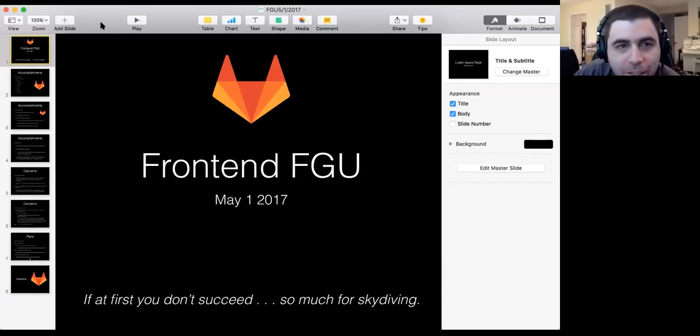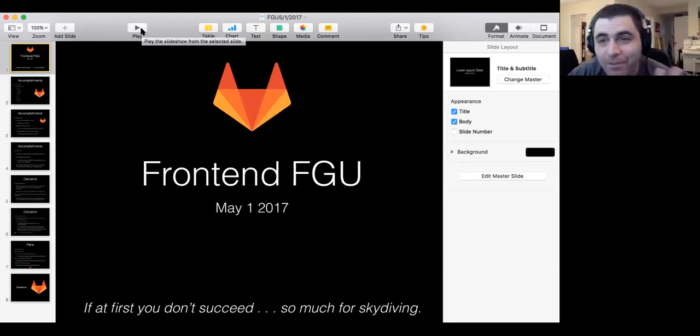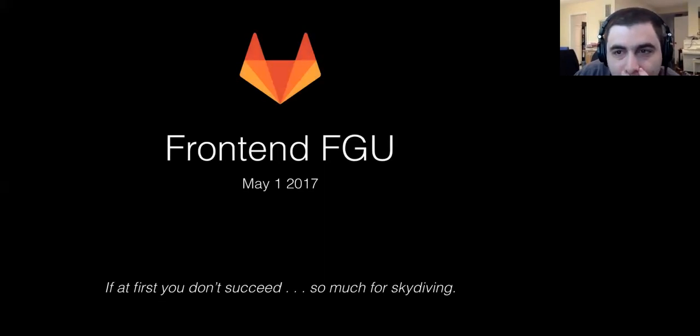It's 11 o'clock, so I guess we'll get started. Let's see what happens when I press play. When I press play, I think I'm going to have no control over anything. So thumbs up if you can still see the functional group. Okay, functional group update, May 1st, 2017 for the front end.